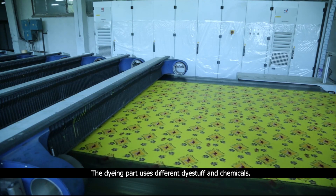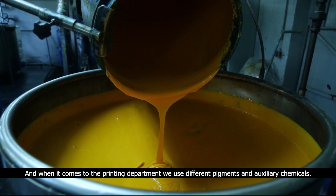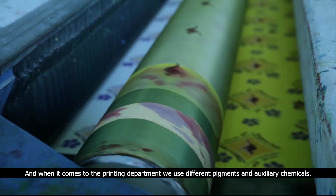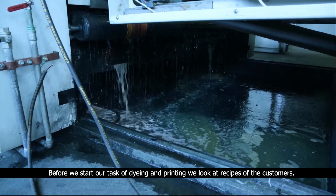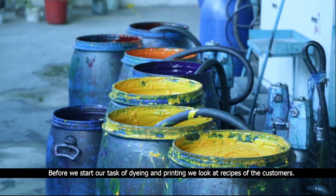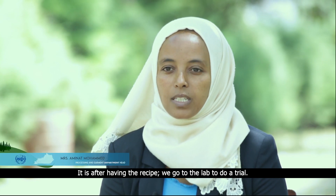The dyeing part uses different dye stuff and chemicals, and when it comes to the printing department, we use different pigments and auxiliary chemicals. Before we start our task of dyeing and printing, we look at recipes of the customers. It is after having the recipe that we go to the lab to do a trial.